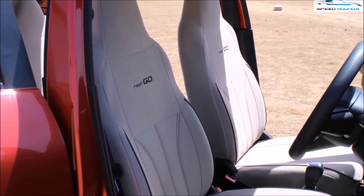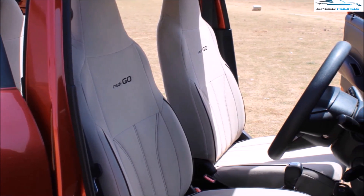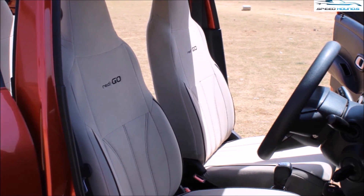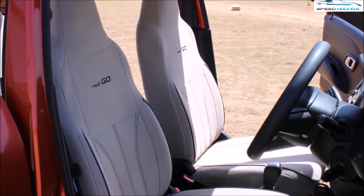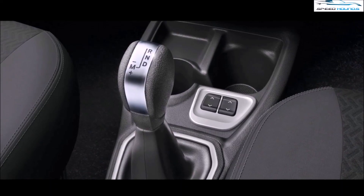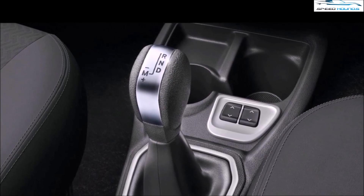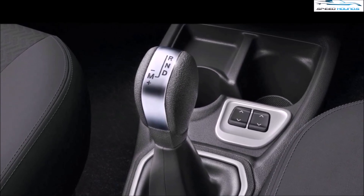The first thing you notice when you take the driver's seat is the supportive seats and a high seating position. Road visibility is one of the best in this segment. It gets a conventional shifter with R, N, D, and a manual mode.